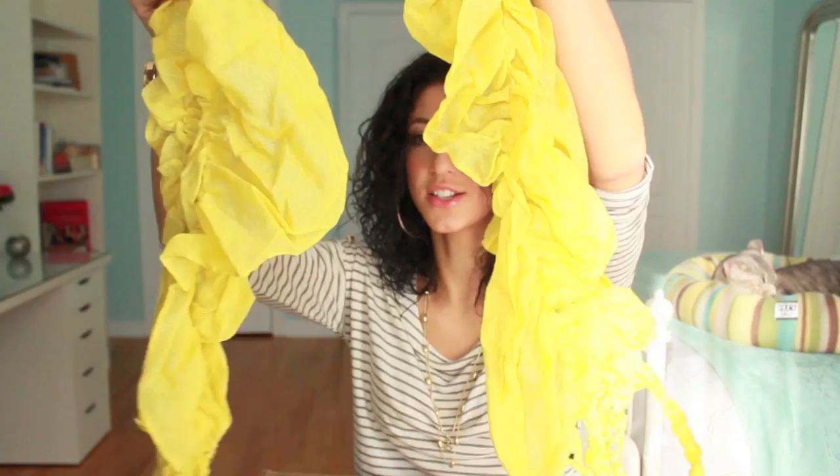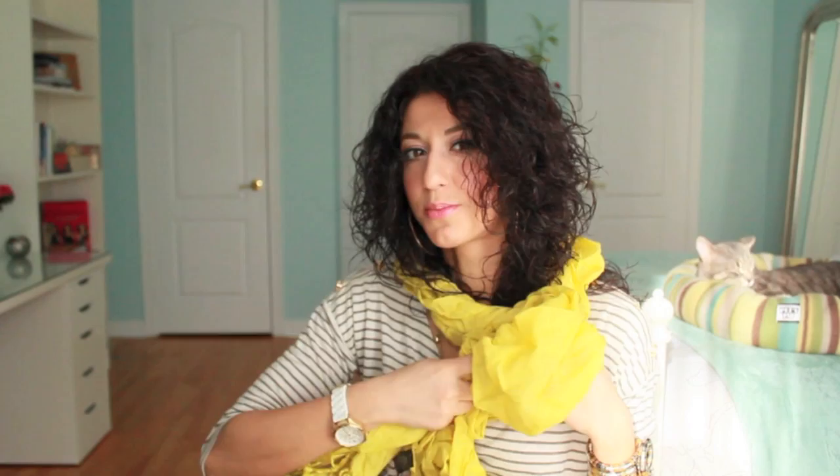Next I got this really pretty scarf. I love the color and I love scarves that have this kind of ruffling and ruching going on, so I was really excited when I saw this on the website. I think this will be great for spring and summer — it's a great color.